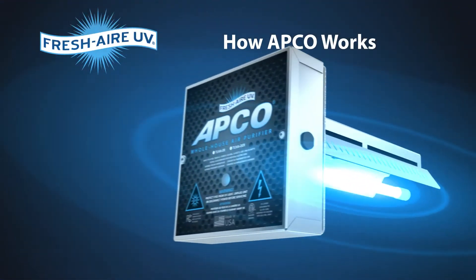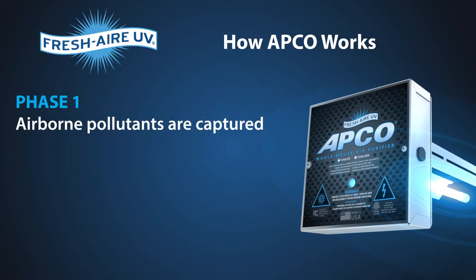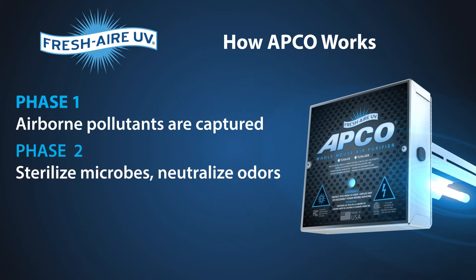Let's review how APCO works. In Phase 1, airborne pollutants are captured by the carbon cells. In Phase 2, UVC light sterilizes microbes and reacts with titanium dioxide to neutralize odors.